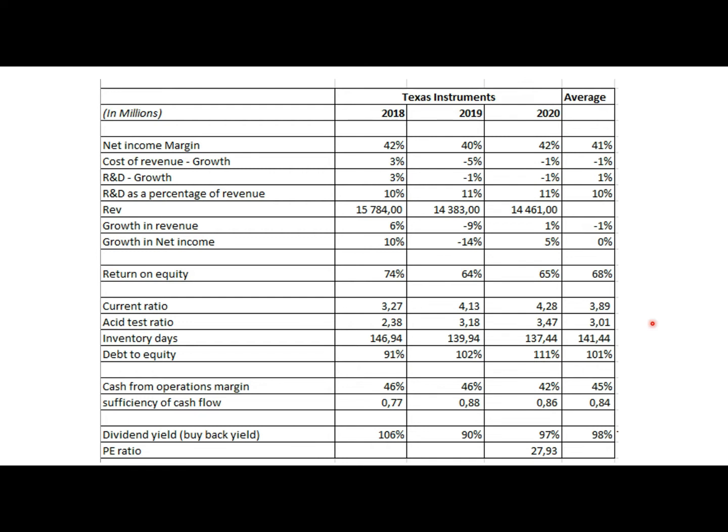Looking at financial position: the current ratio is incredibly good — way above the industry average of 2.37, indicating a very liquid and less risky balance sheet. The acid test ratio is also way above the industry average of 1.88, again highlighting very high liquidity with little liquidity risk. Both ratios have been improving, indicating that Texas Instruments' liquidity has been growing, supported by over 3.1 billion dollars in cash.